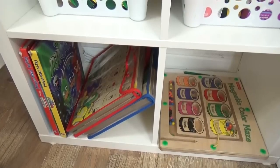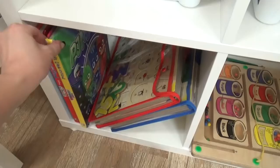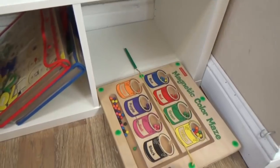Way down here at the bottom, we have two sections dedicated to my toddler, Griffin. These are activities that he can do by himself — hopefully — while I'm helping the other kids. We have a couple of books in there, some puzzles, and then this really cool magnetic color maze. These are so fun.